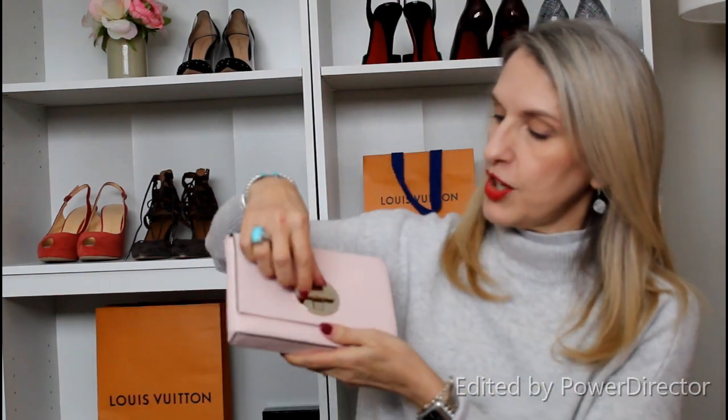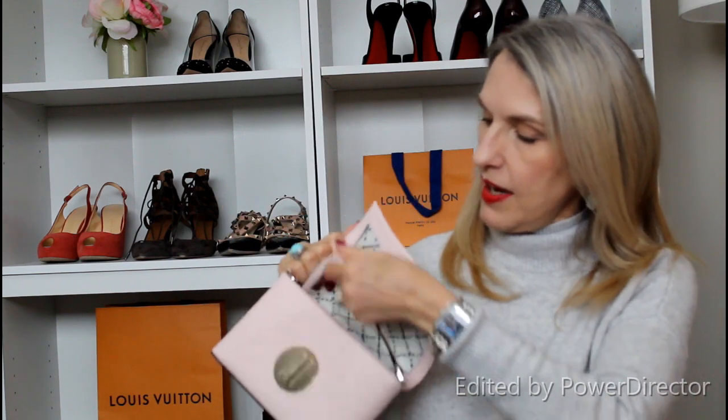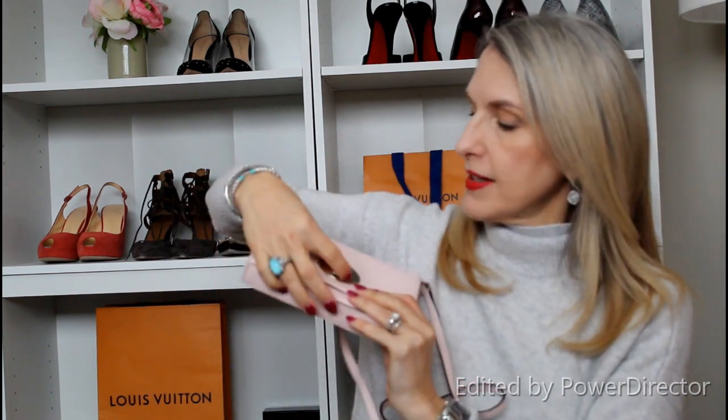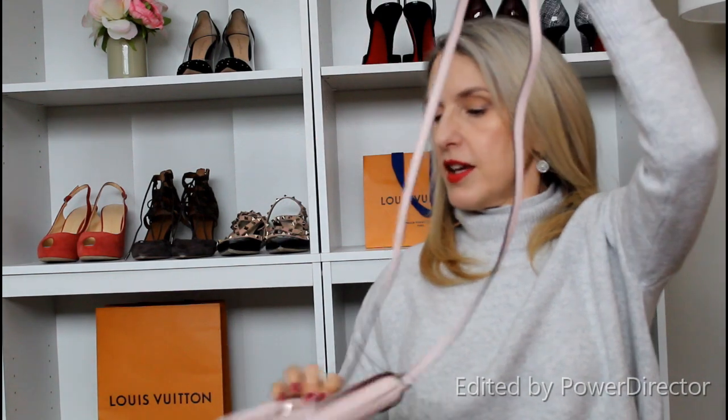I'm going to begin today with one of the high street bags. This is a Kate Spade bag — as you can see it's very tiny. It does have this cute little clasp on the front which turns to open. It's very small inside, however it does have a strap. I got this because I wanted something very small to take to concerts or sporting events. It works as a crossbody with this long strap.